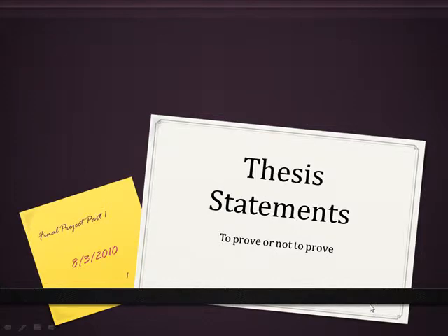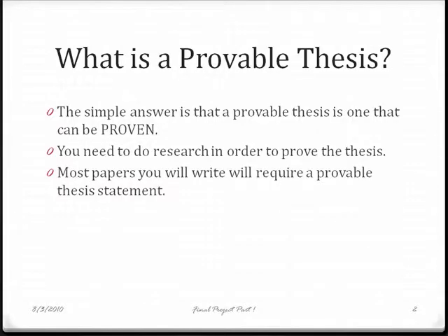Your final project requires you to have a provable thesis statement. Let's see what that is, shall we? The obvious answer to this question is that a provable thesis can be proven. Some instructors prefer to call these arguable thesis statements because you can argue your point and someone else can argue back. Research is your main tool for proving your thesis.